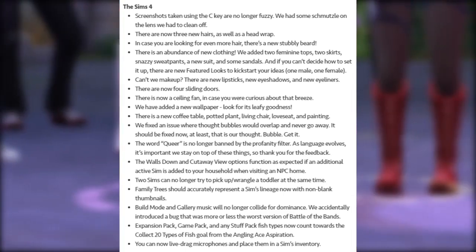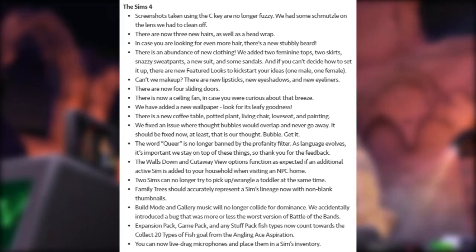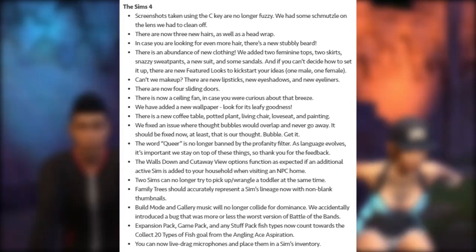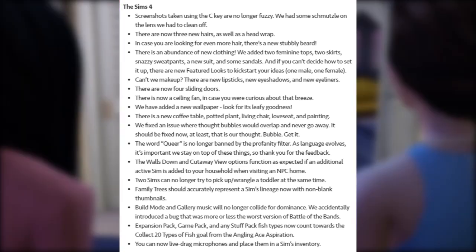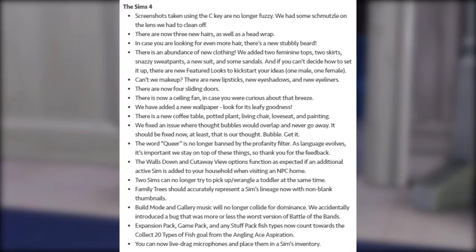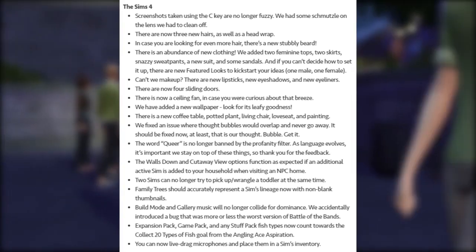The walls-down and cutaway view options now function as expected if an additional active Sim is added to your household when visiting an NPC home. Two Sims can no longer try to pick up or wrangle a toddler at the same time. Family trees should now accurately represent a Sim's lineage with non-blank thumbnails. Build mode and gallery music will no longer collide — we accidentally introduced a bug that was more or less a worse version of Battle of the Bands.